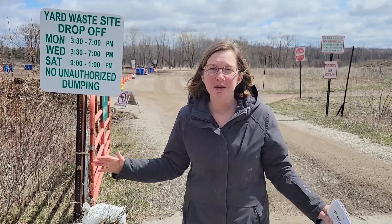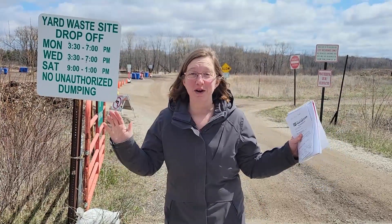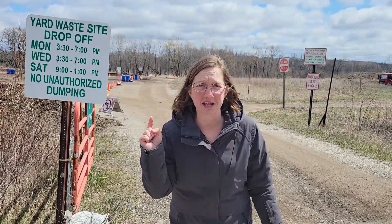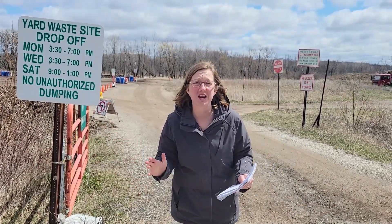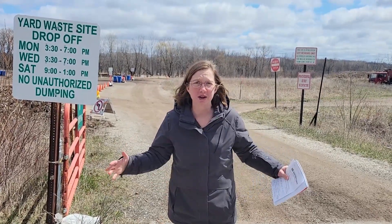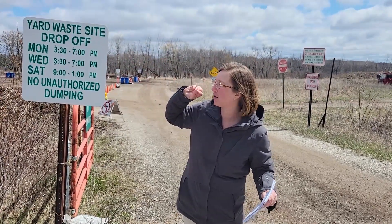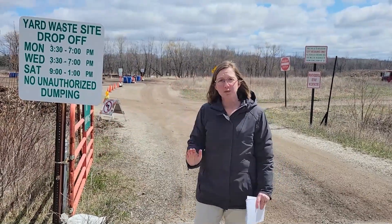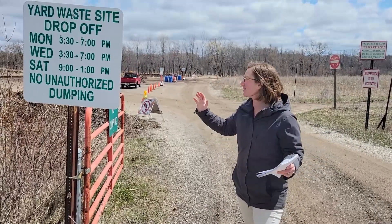Hi everybody, Lisa Schwartz here. We're coming out of hibernation. We have the sun, I'm so thankful, and we're here at the yard waste site. I know you're sick of winter, so am I. We're going to get out in our yard. We have neighbors here at 1507 South Road — that is the yard waste site. We have our dog park, we have our mulch pickup, but this is the yard waste site, and we're going to show you all the amazing things about it.